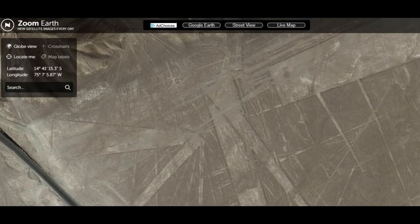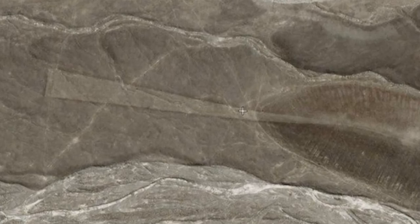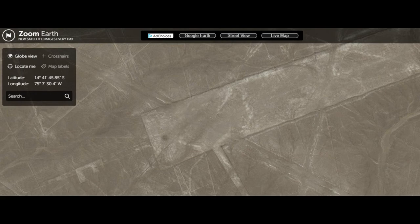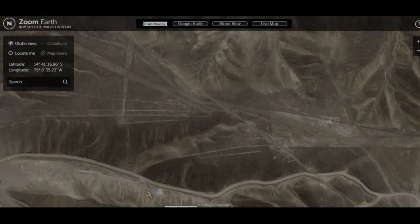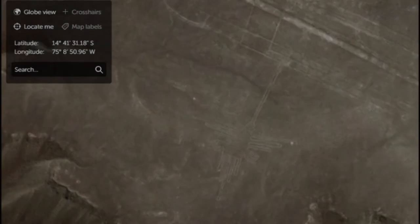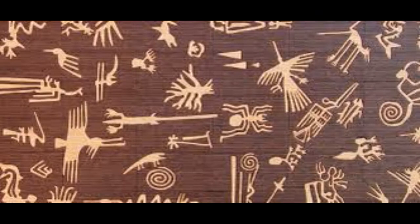There are three basic types of Nazca lines: straight lines, geometric designs, and pictorial representations. There are more than 800 straight lines on the coastal plain, some of which are 30 miles long. Additionally, there are over 300 geometric designs, which include basic shapes such as triangles, rectangles and trapezoids, as well as spirals, arrows, zigzags and wavy lines. The Nazca lines are perhaps best known for the representations of animals, some of which measure up to 1,200 feet long.